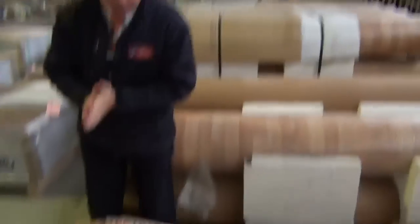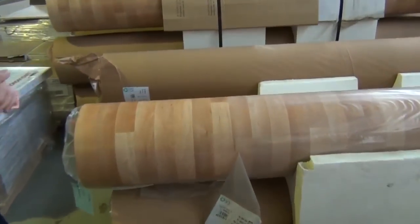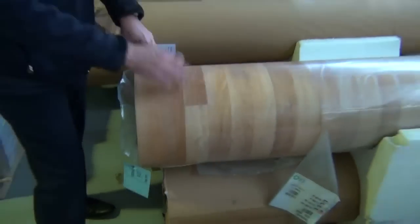This week I'm starting off with the vinyls, and we've got quite a lot of this two and a half metre wide sheet vinyl. It's a very good quality vinyl with a good thickness - around about three to four mil thick.